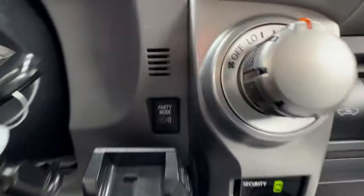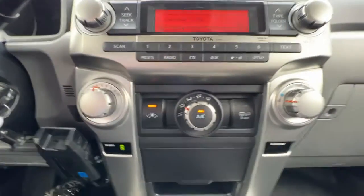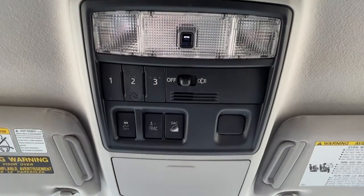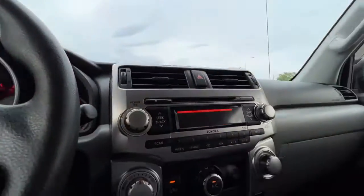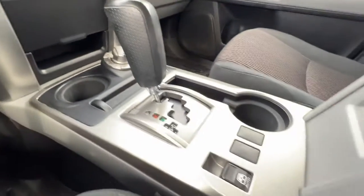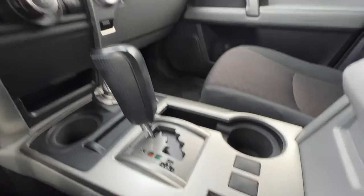Right in here you can see the party mode that boosts your sound system to give you a little more oomph. Looking up, we've got our universal garage door openers, traction control, A-TRAC system, and downhill assist. Our four-wheel drive dial is right there as well, and the rear window is really cool — the whole rear window slides right down.